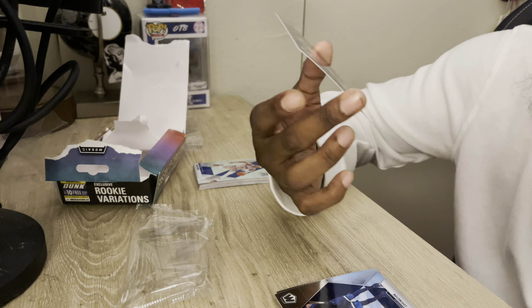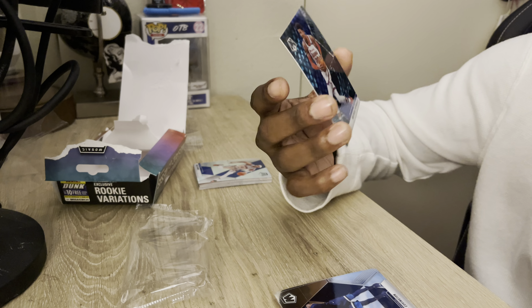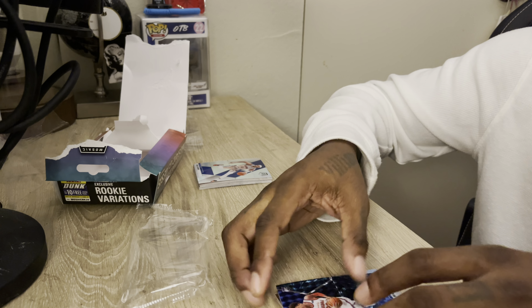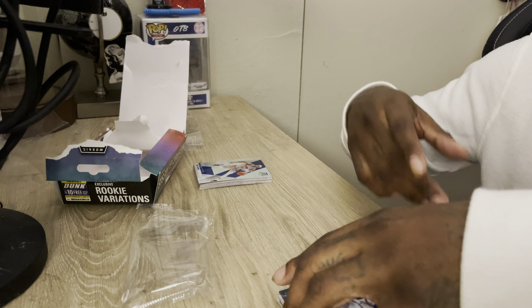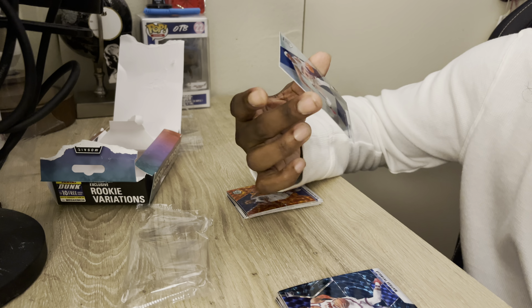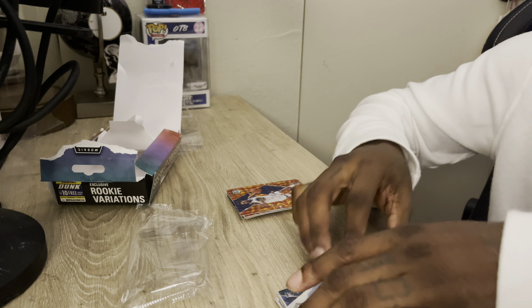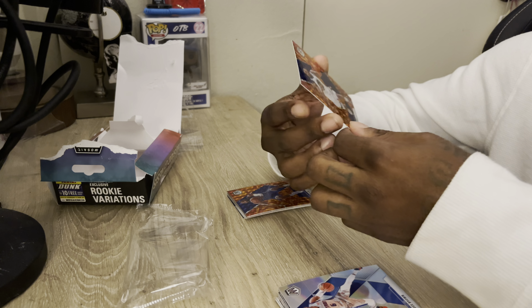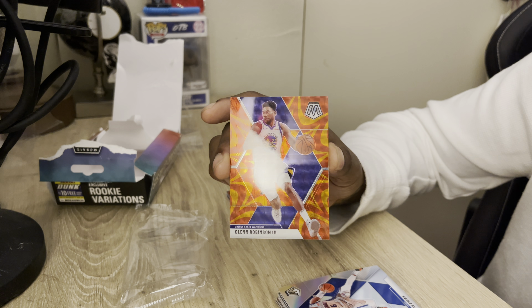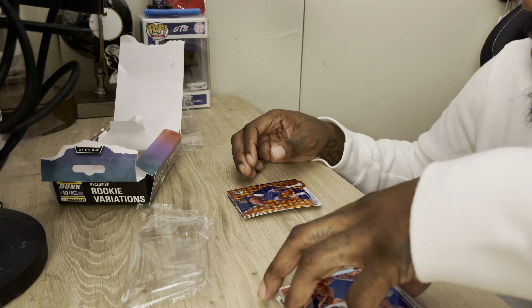Look at this card, this is nice. This is Matisse Thybulle — I can't pronounce this — but it's the rookie that played for the Philadelphia 76ers. I actually heard the Houston Rockets wanted him for the James Harden trade, and the Sixers didn't want to include him. But you never know what stories are true or not. We got Bruce Brown from the Detroit Pistons. We got Glenn Robinson III — these cards are just fire — from the Golden State Warriors.